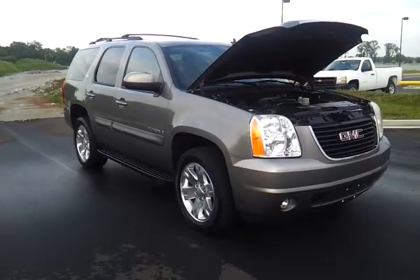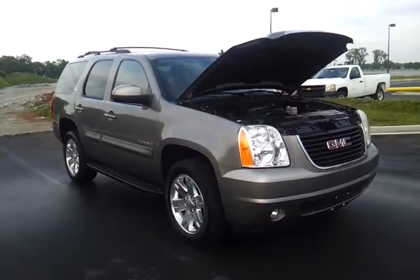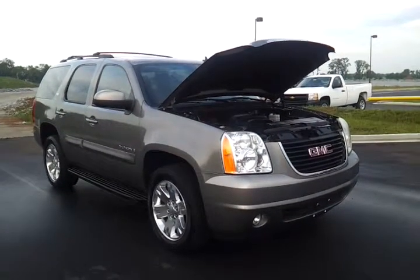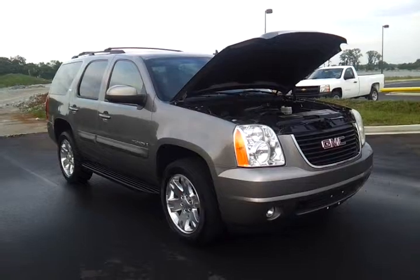Hello everybody, welcome to Wilson County Motors. My name is Brian Grizz and we're going to take a look at this one owner 2008 GMC Yukon. It's a SLT2 package.